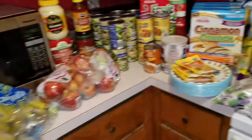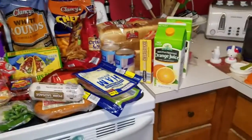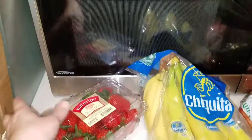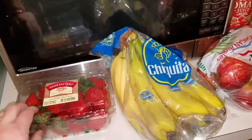Alright y'all, this is my Aldi haul. It's only part of it — we have the other part on the other side of the counter, but we're going to start right here. They had strawberries for $1.79, so I grabbed one.